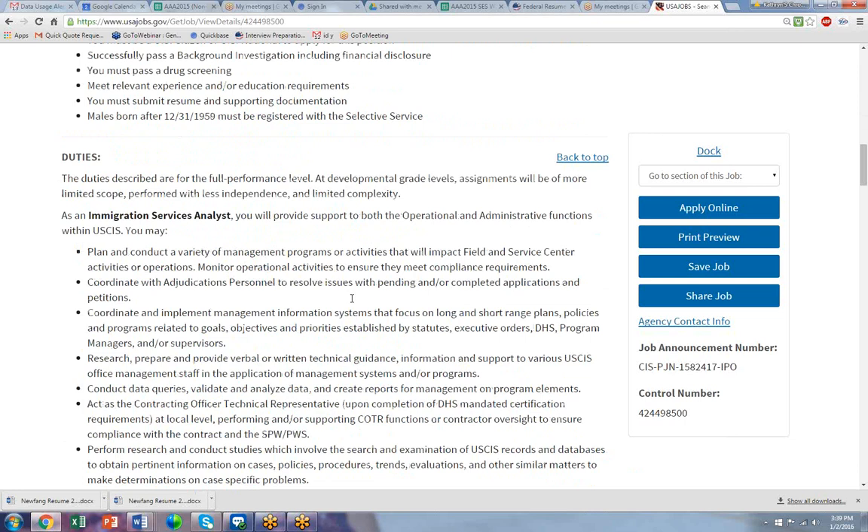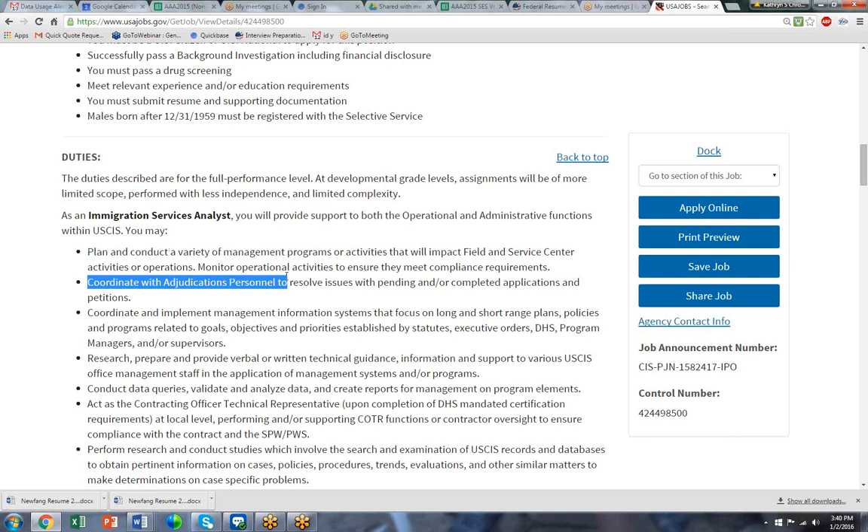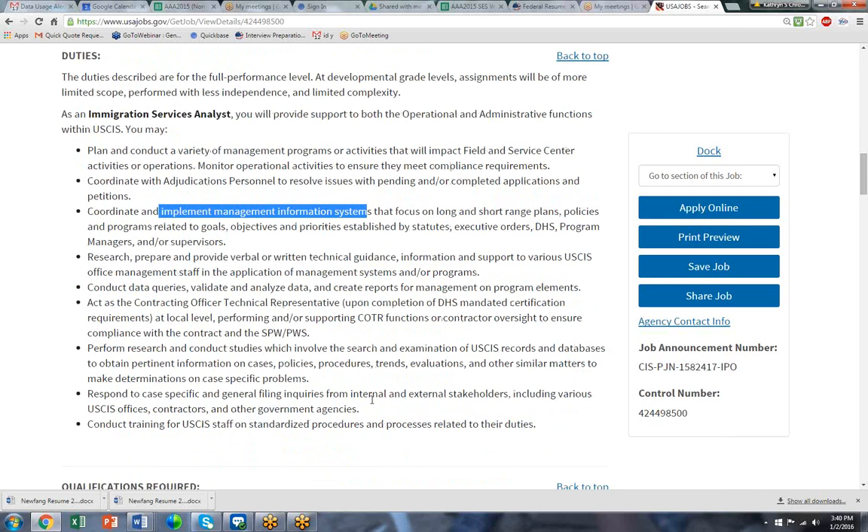The goal here with our service is to match your resume to the announcement. We study very carefully the sections of the announcement that are important. The duties are critical for getting these words in your resume. We need to show that you can plan and conduct management programs, that you can coordinate with adjudication personnel to resolve problems, and that you can implement management information systems. We take each sentence and come up with two or three keywords, which are the words you would see in all caps.